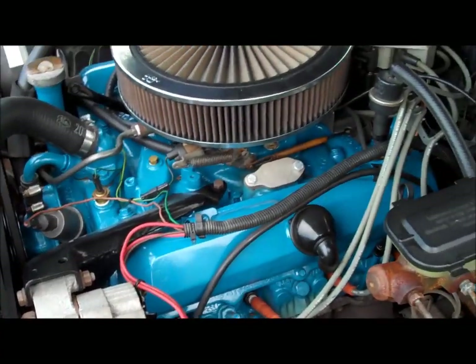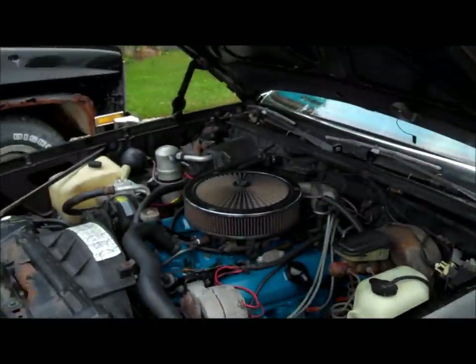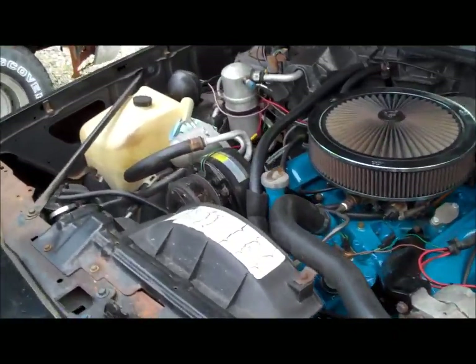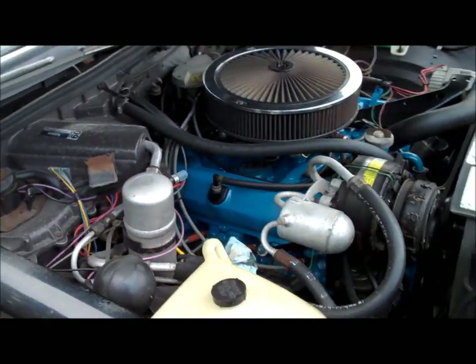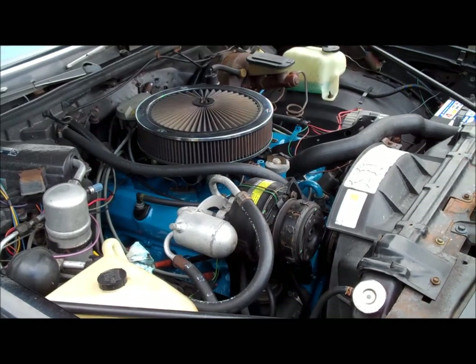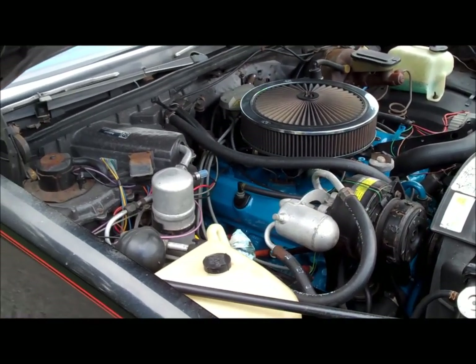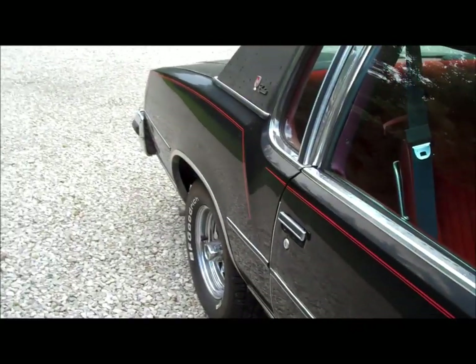It runs real strong. Like I said, it has single exhaust so it's not breathing the way it should. I could put headers, upgrade the cam — even better than what might be in it — and dual exhaust, and I'm sure it'd run a hell of a lot better.